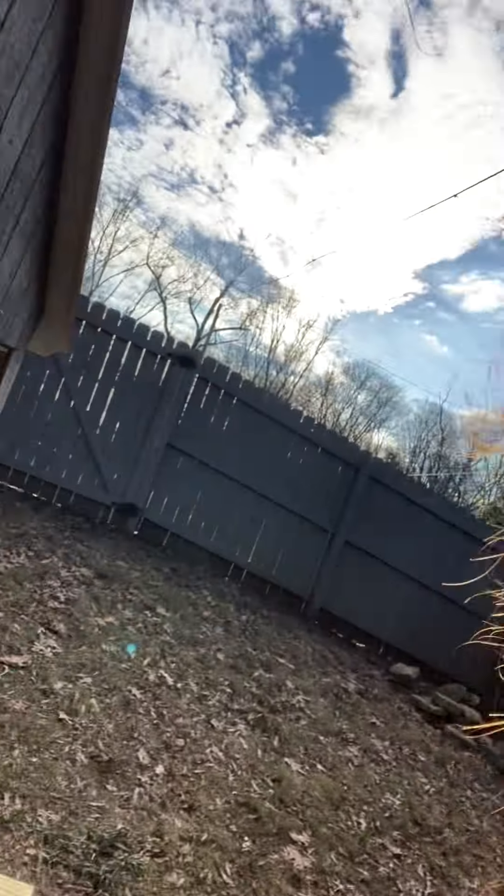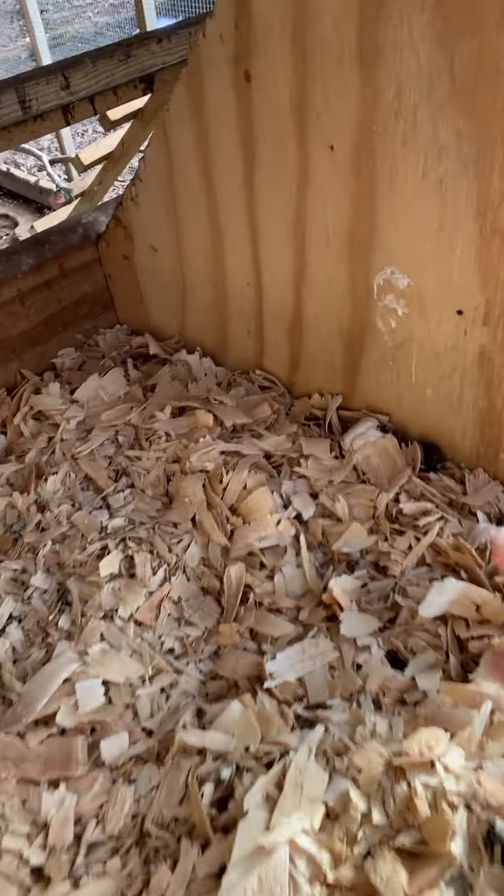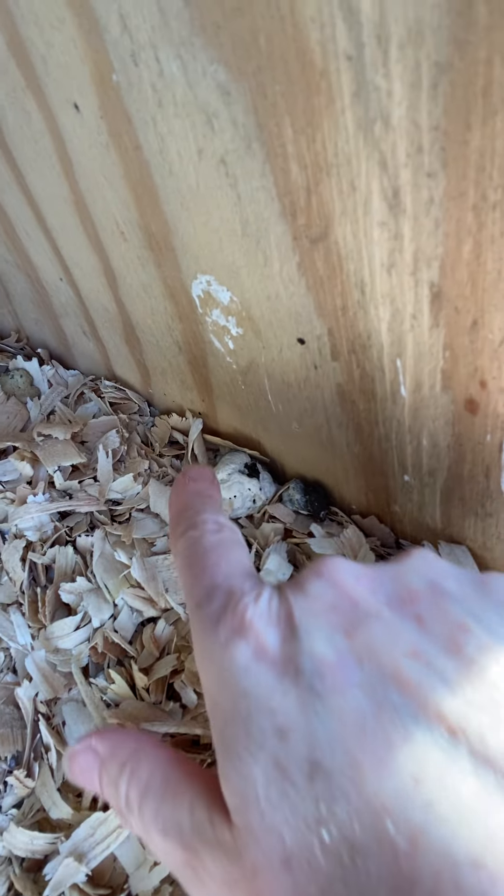At night they kind of hang out up here by the boxes. That one has a lot of uric acid on it — the white stuff. So yeah, chicken poop.